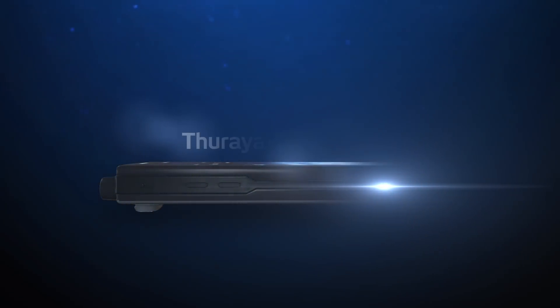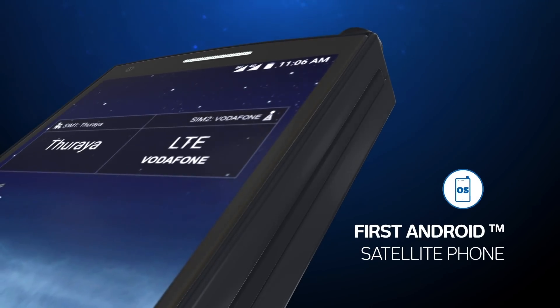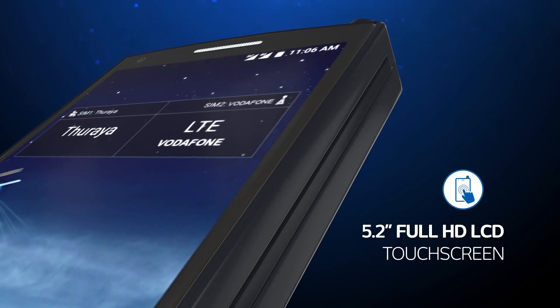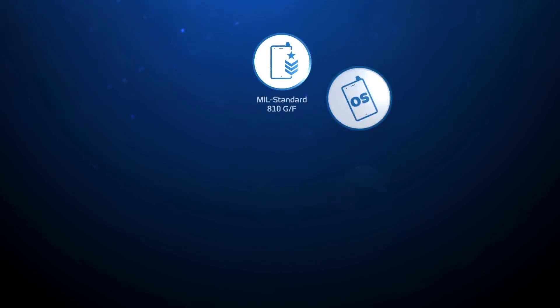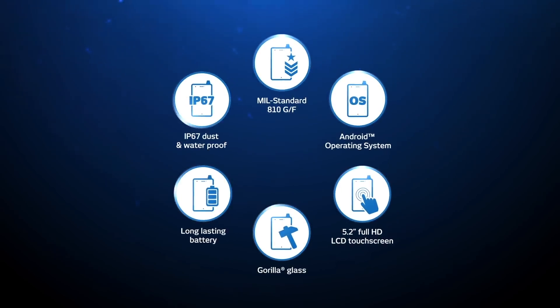Introducing the world's smartest and most innovative satellite phone, the Thorya X5 Touch — the first satellite phone with an Android operating system and a 5.2-inch Full HD touchscreen LCD, making it the first satellite phone in the industry to bring everyday smartphone functions to the remote environments of satellite communication.